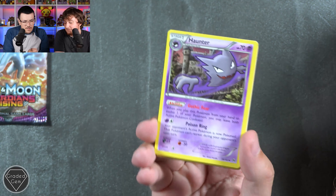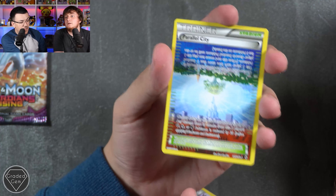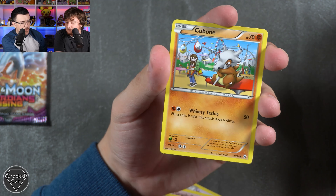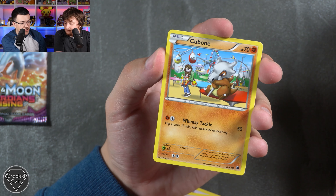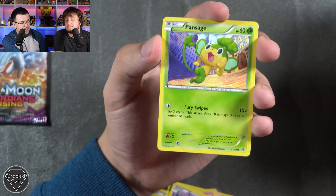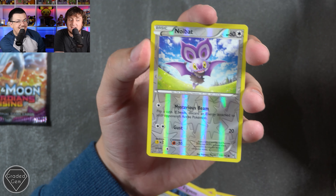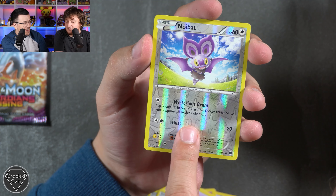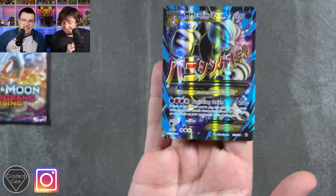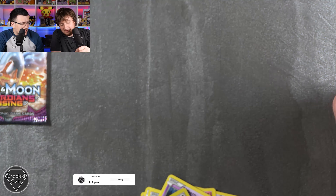We've got Cinderquill, Hippopotas, Cubone - that is a sad-looking Cubone, he's not happy. Pan Sage, Noibat! And on the very end, I think it's going to be good. Oh! I pulled the best pull in the game. I have magical powers. I pulled another good thing in next week's video as well - I pulled probably the best pull there too.